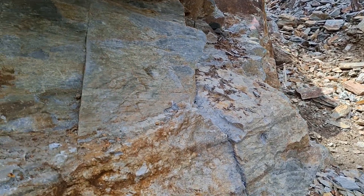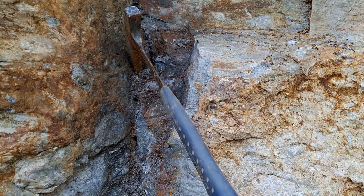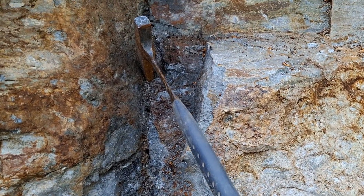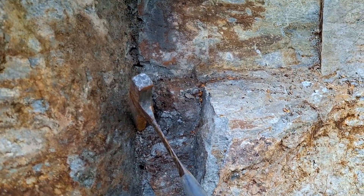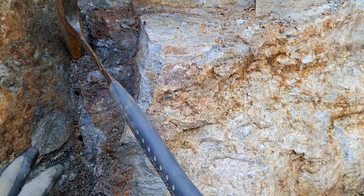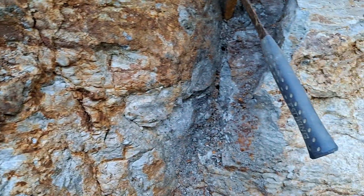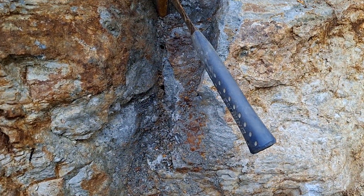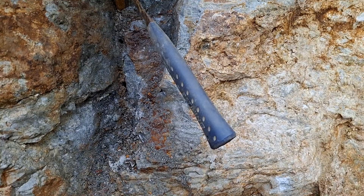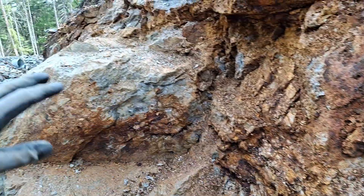Out here at the 9-11 showing on Mount Sicker, I've been pulling out a few samples from this area. You can see sulfides all along in here. This entire thing is a vein structure where you have heavily disseminated to massive sulfides in this 5-plus meter wide area.